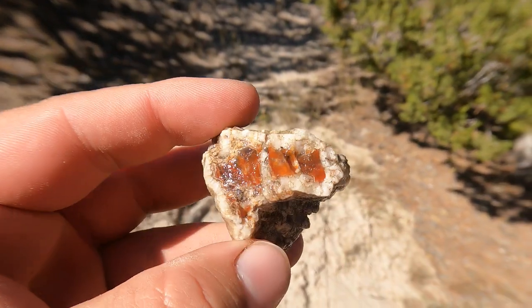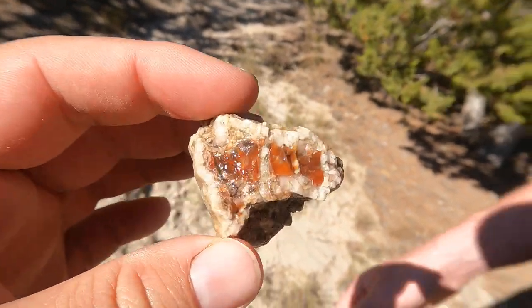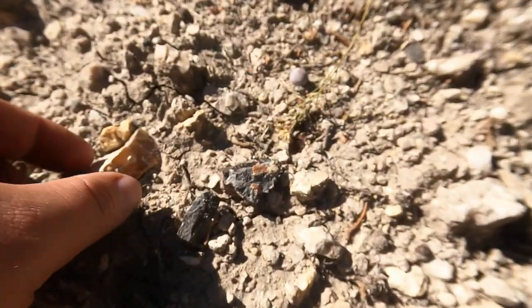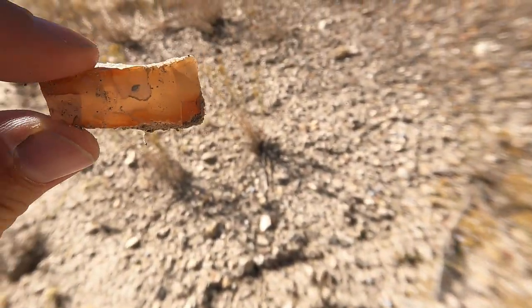Tim just found this piece — he's got a nice piece of the Red inside the calcite, which is how it forms. Good find there. Now I just found this nice orange piece right here. Look at that. That looks nice.